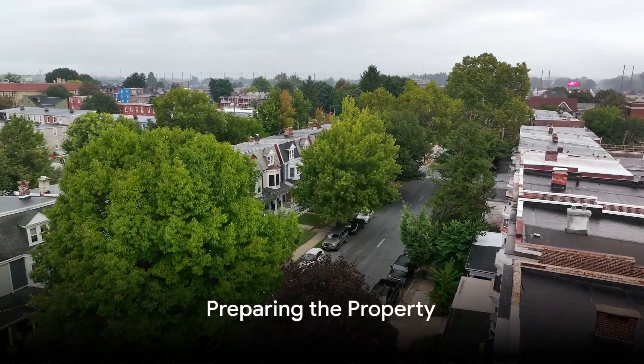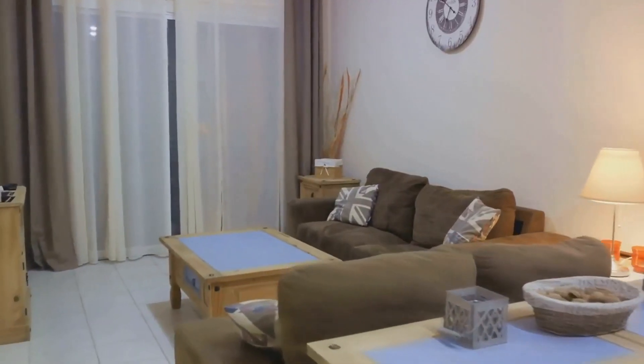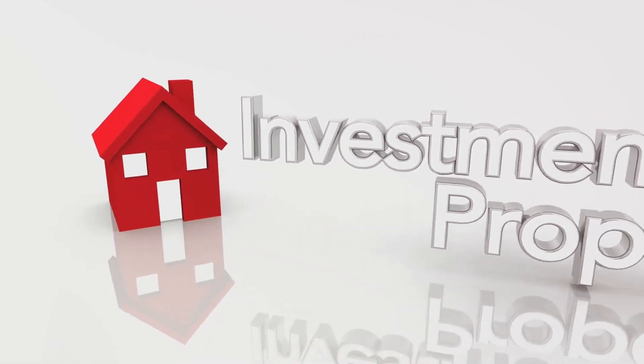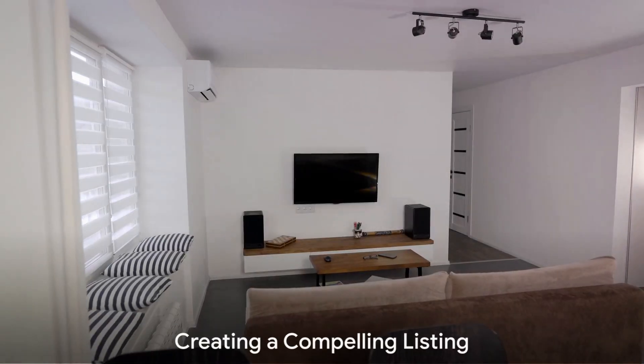The property might not be ready to be listed on Airbnb just yet. It might need some work — cleaning, decorating, perhaps even some refurbishing. But don't see this as a hurdle. See it as an opportunity to add value to the property and increase your potential income.